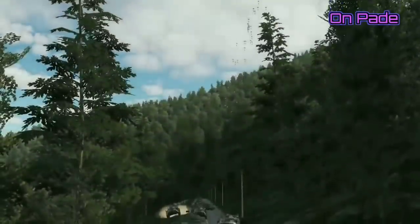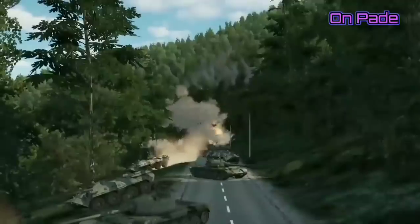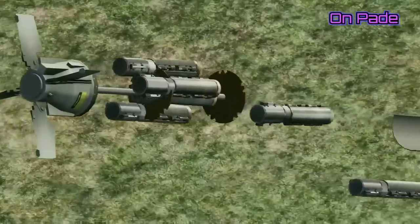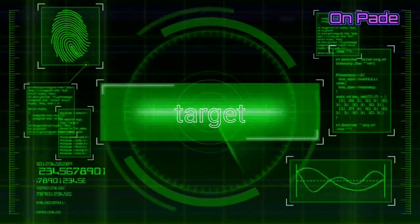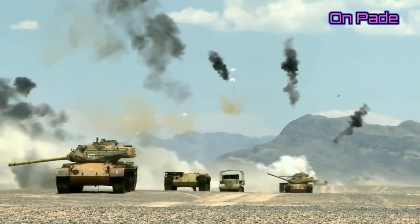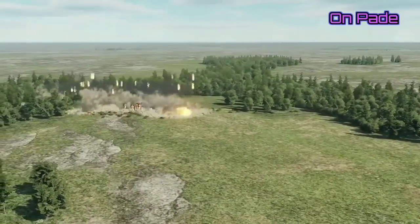Parachutes are installed in each submunition. When the bomb is dropped, the parachute opens when the specified target zone is reached. When it reaches the specified height, the parachute is discharged with the help of a small rocket, which also aligns the direction of movement and adds angular rotation to each submunition. When the submunition begins to spin at high speed, four hockey-puck-shaped sensor-fused projectiles called skeets are pushed out due to centrifugal force.